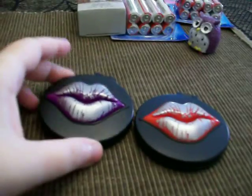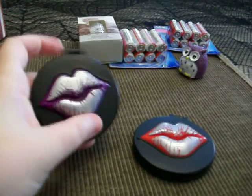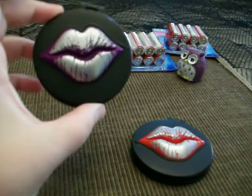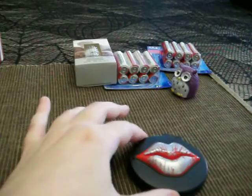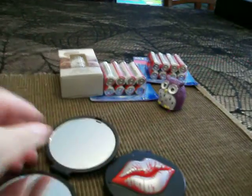I got these two compact mirrors that I've seen in another YouTube video, so I went looking for these. I got this purple one with the purple lips and one with the red lips. They also had one with gold lips but I didn't get that one because I really don't like gold. You open it up and it's two-sided — it has two mirrors on it.